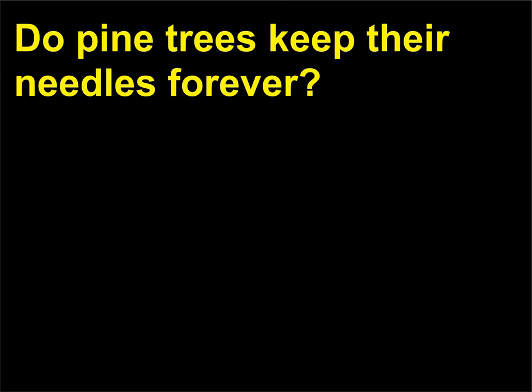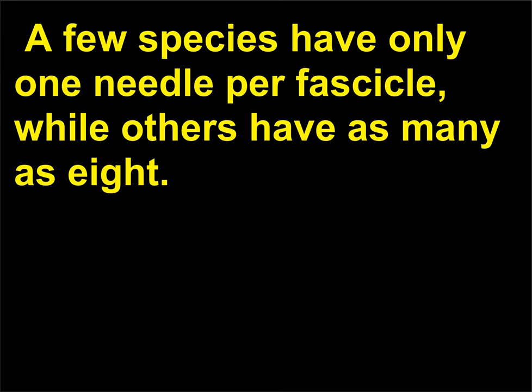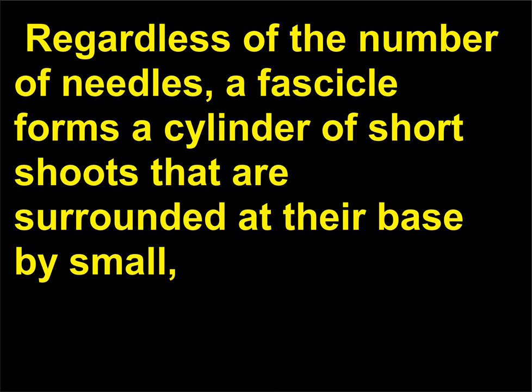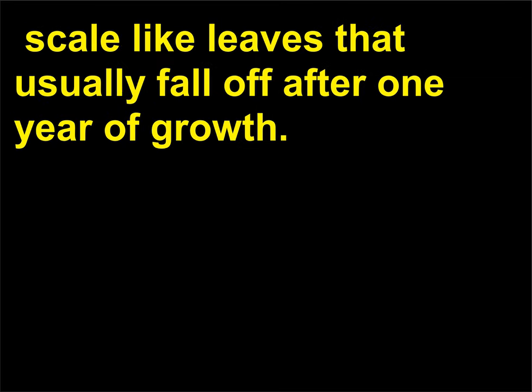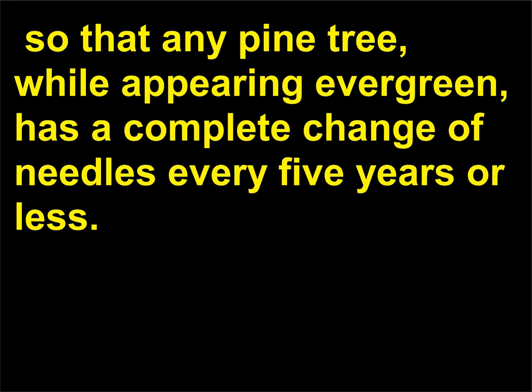Do pine trees keep their needles forever? Pine needles occur in groups called fascicles of 2 to 5 needles; a few species have only one needle per fascicle, while others have as many as 8. A fascicle forms a cylinder of short shoots surrounded at their base by small scale-like leaves that usually fall off after one year of growth. The needle-bearing fascicles are also shed a few at a time, usually every 2 to 10 years, so that any pine tree, while appearing evergreen, has a complete change of needles every 5 years or less.